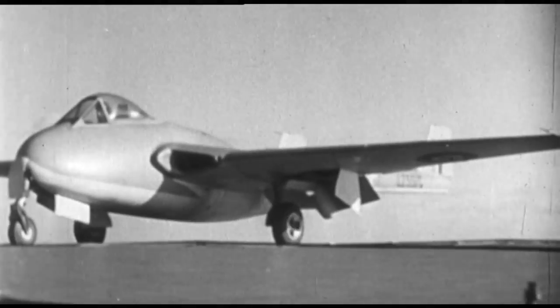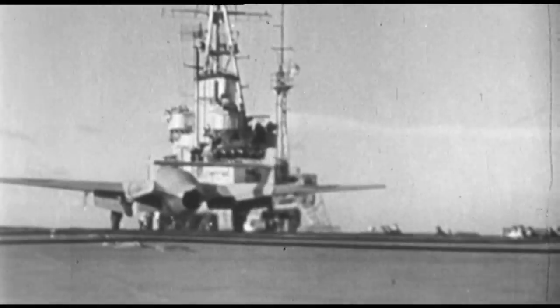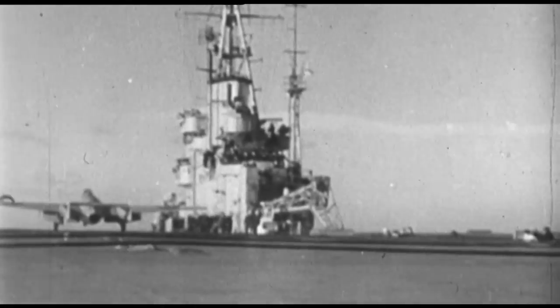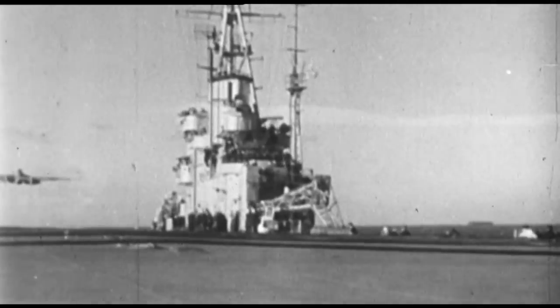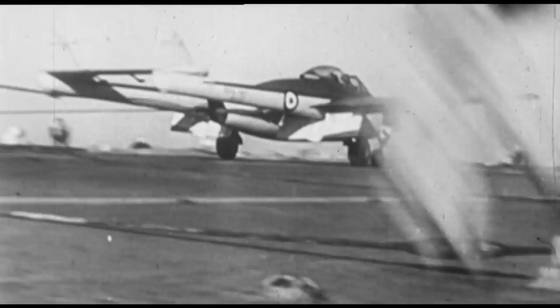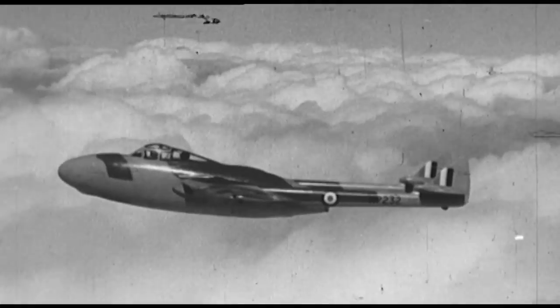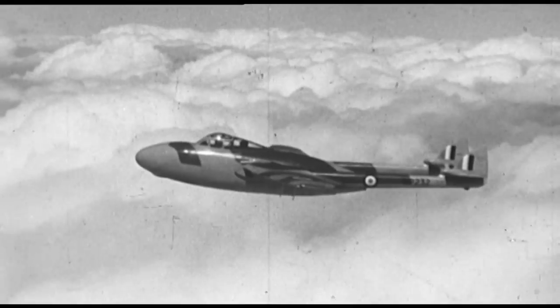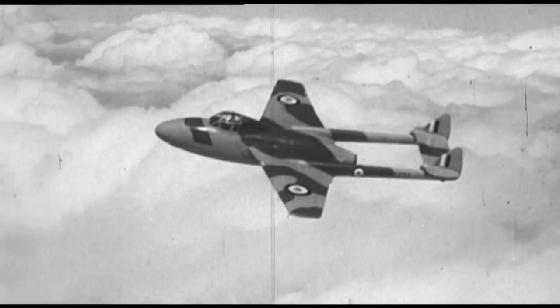The Vampire was an exceptionally versatile aircraft and set many aviation records, including being the first jet to cross the Atlantic and the first to take off and land on a carrier. Her simple, robust and reliable construction made her popular with many air forces. Well over 4,000 were built, a quarter of those under licence, and she was used in a variety of roles, including as a ground attack aircraft and a night fighter.